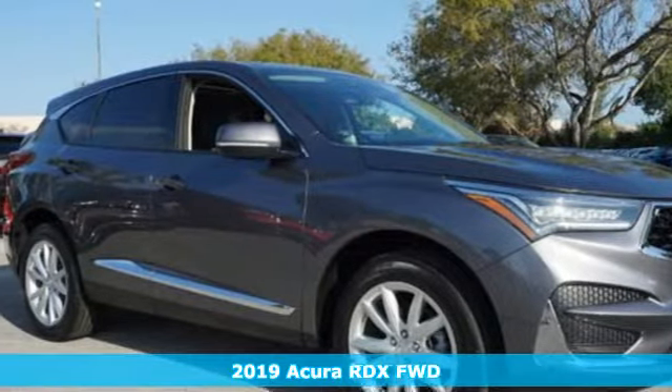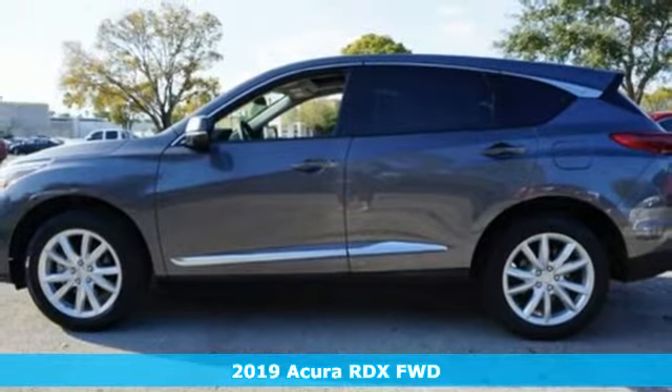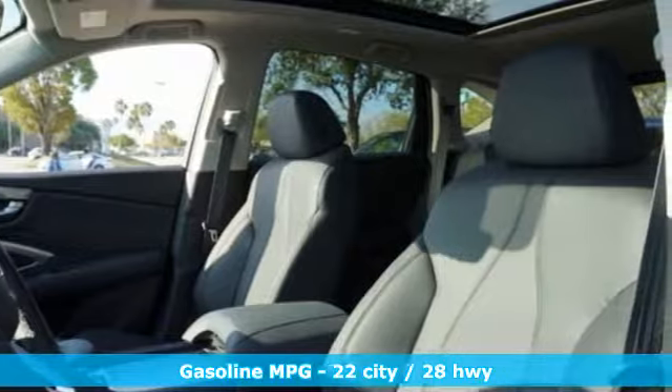Here's a new 2019 Acura RDX. It's ready to shoulder your everyday burdens with sophistication and class. It's equipped for all your driving needs and wants.